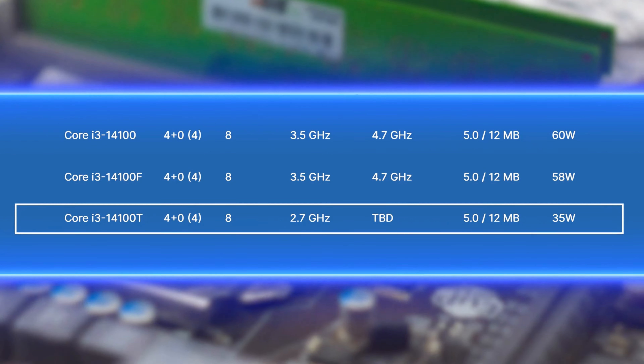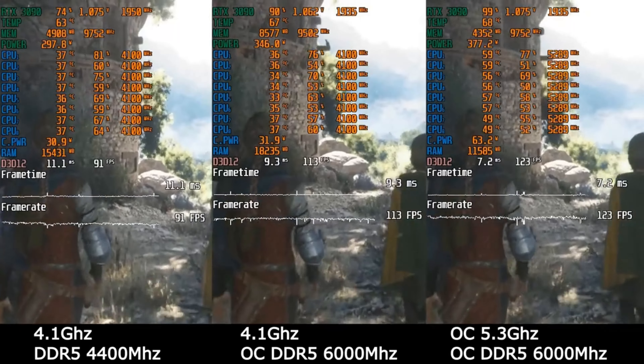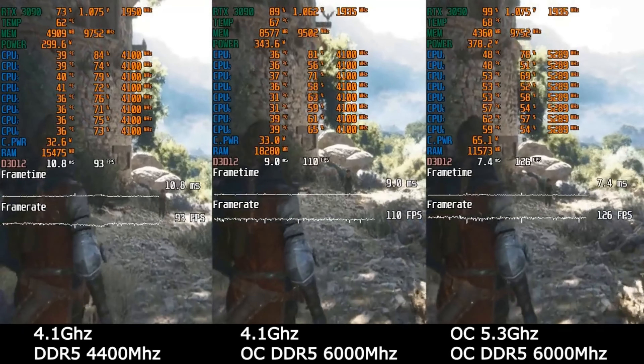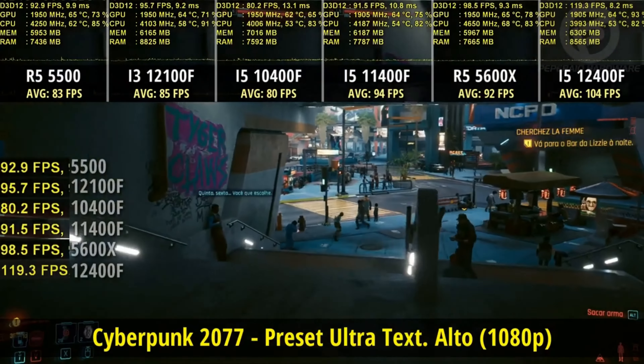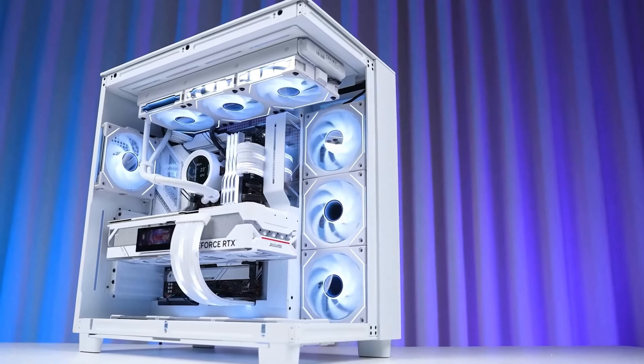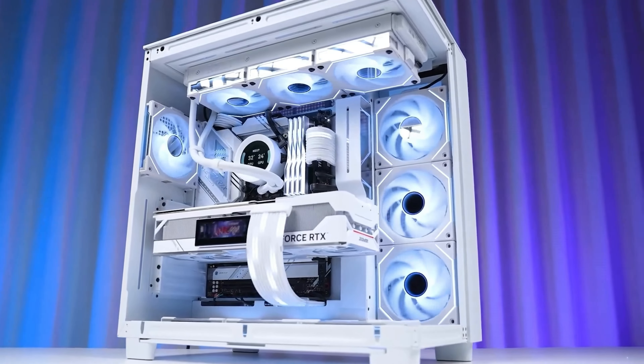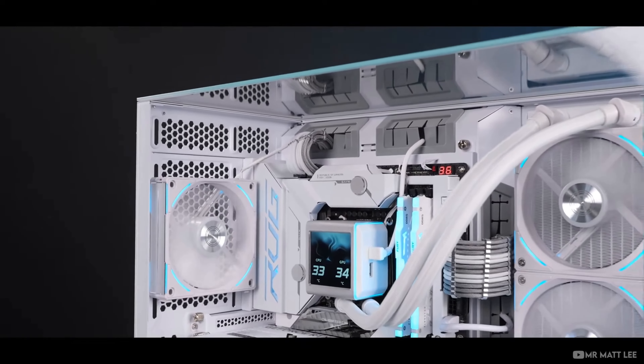Welcome to the pinnacle of processor performance battles, where silicon giants clash and only the most capable silicon soldiers emerge victorious. Are you all geared up? Cause today we're delving into the heart of efficiency and affordability, with the showdown of Intel Core i3-14100 and the i3-12100F.